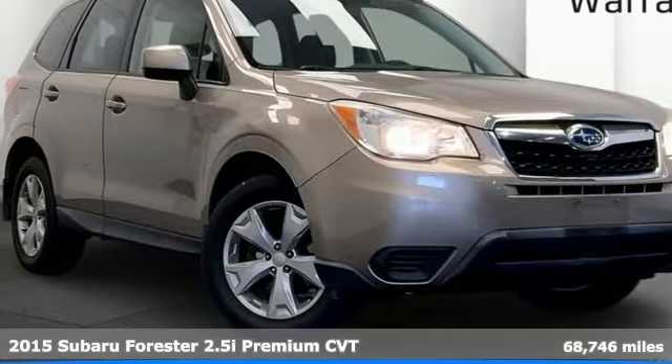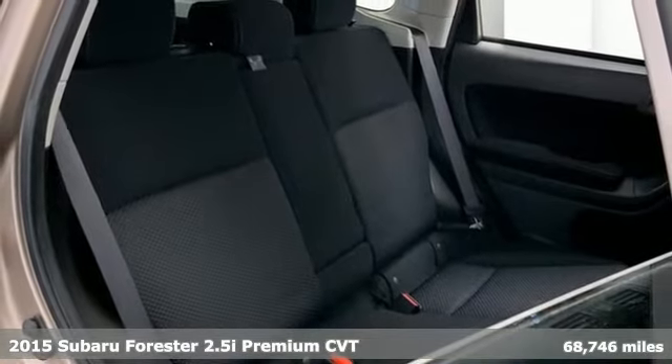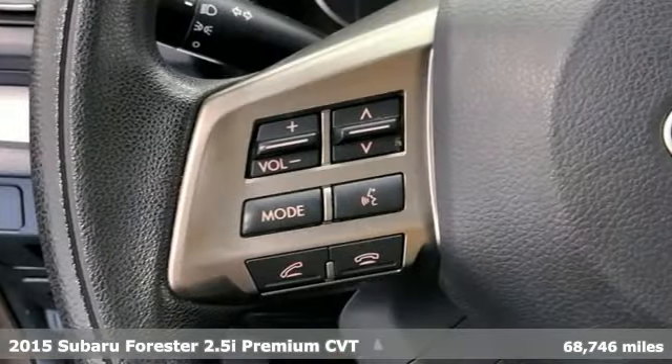It's a 2015 Subaru Forester. Live up to your potential — the potential to experience things great and small in a Forester.